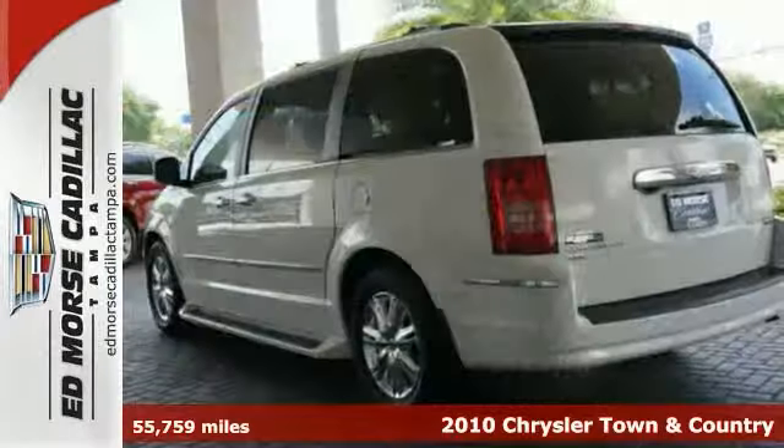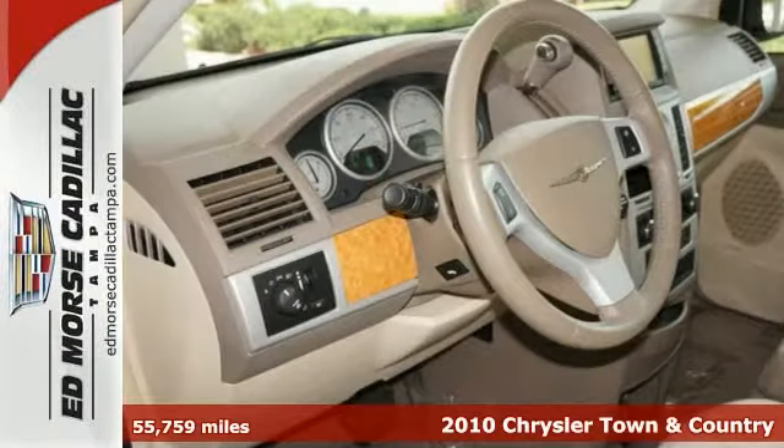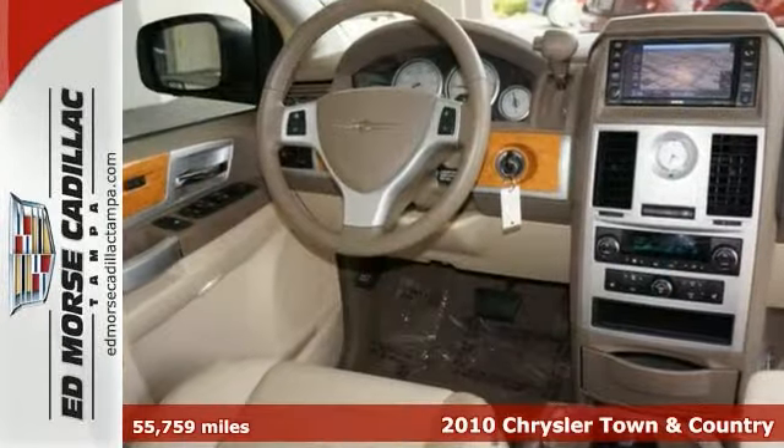Here's the 2010 Chrysler Town & Country. Don't let inclement weather put a damper on your ride with heated seats and rear air conditioning. It also has premium sound.